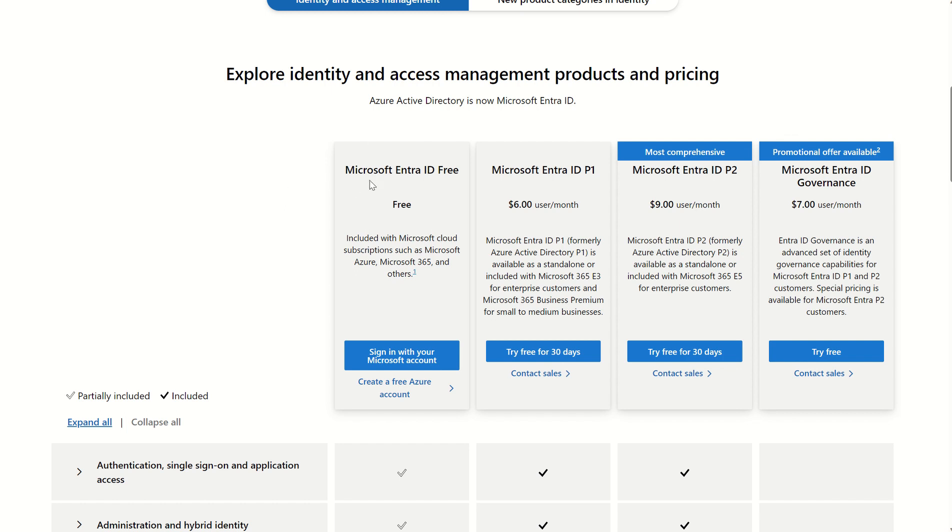Looking at Microsoft Entra ID, we have a free tier of Azure Active Directory, now known as Entra ID licensing. This provides you the likes of security defaults as well as application-based multi-factor authentication. We also have Microsoft Entra ID P1, which is a step up from the free license. This provides your service level agreements, conditional access, continuous access evaluation, the issuing and revoking of long-life tokens, self-service password reset for end users, as well as application proxy and much more.